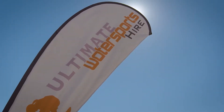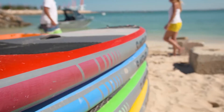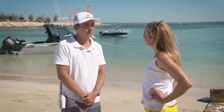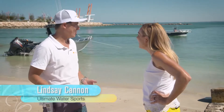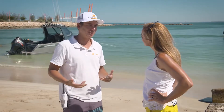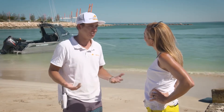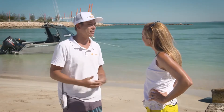Ultimate Water Sports is run by local boy Lindsay Cannon, who swapped his tractor for a jet ski recently and couldn't be happier. So Lindsay, why the change from farming to down here? Well, why wouldn't you do this? It's a beautiful area. When we started this, they were doing this sort of thing 20 years ago — just the tubing. It used to be real fun as a school kid, so we decided to bring it back and add another dimension to the foreshore.